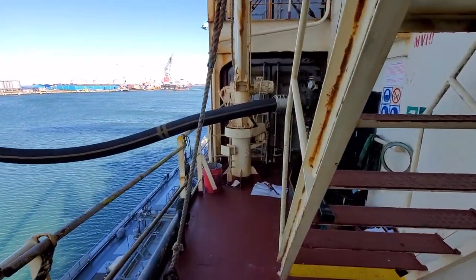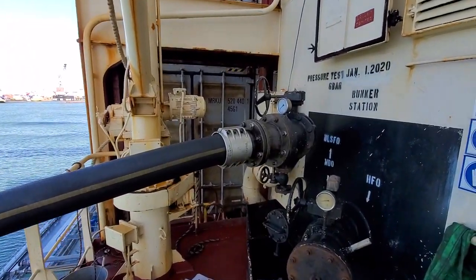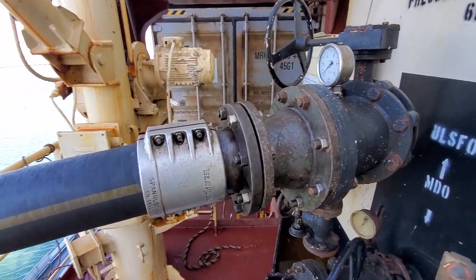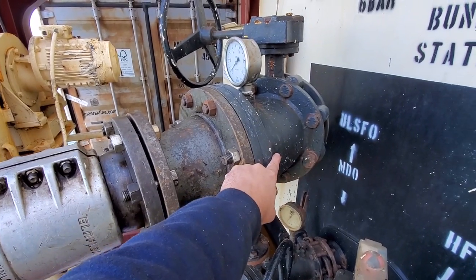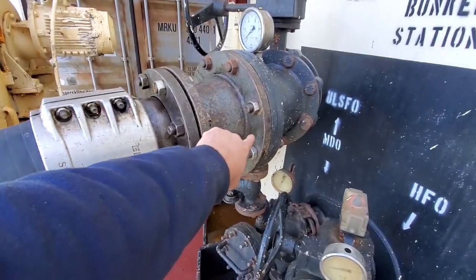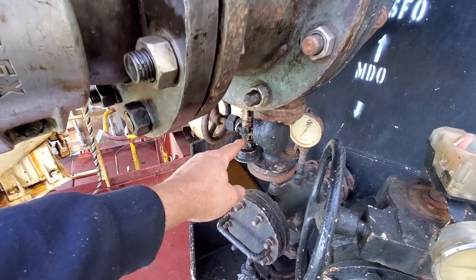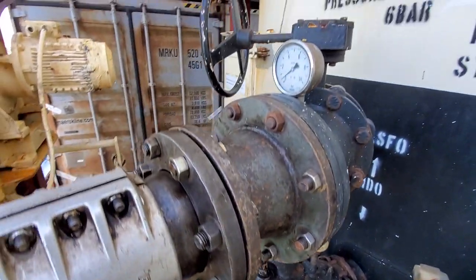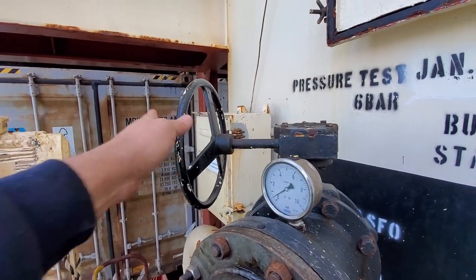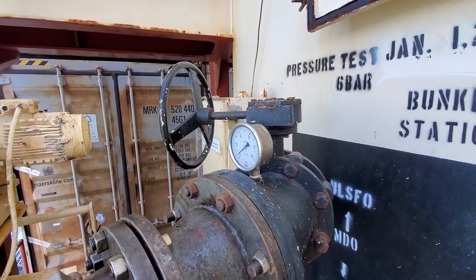Today we are bunkering on the port side because our starboard side is up along the dock. The fuel is brought on from a barge, and here's our fuel line. We have an adapter here because we have an 8-inch line from the ship and a 6-inch line from the barge, so we use this adapter to make up the difference. We have a sampling point here where we get our sample, a pressure gauge showing back pressure, and this is the main valve — open when pumping, closed when operations are finished.